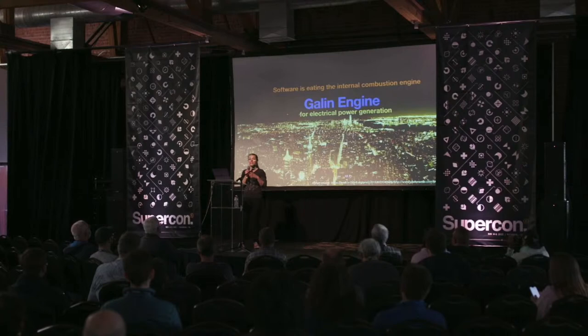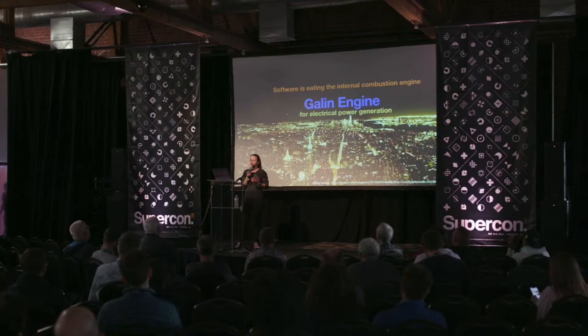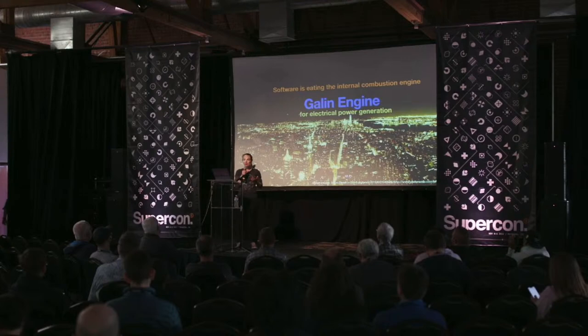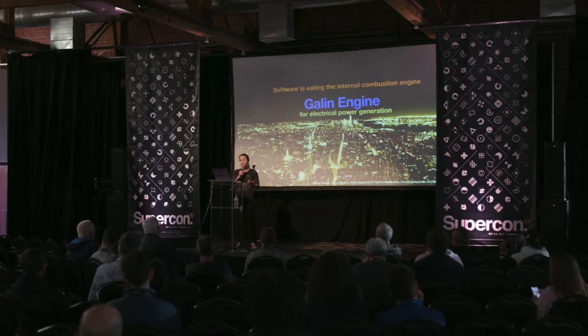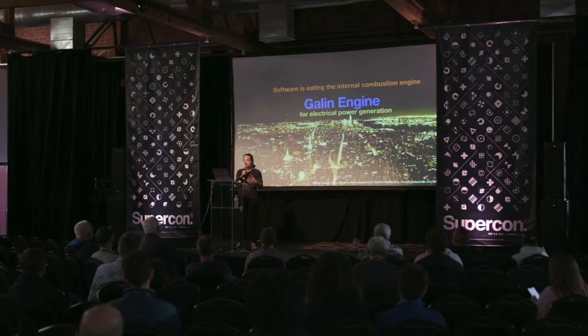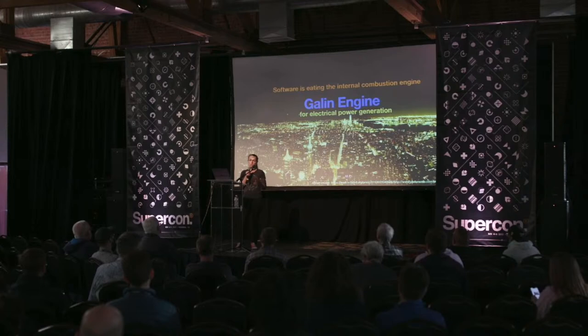I'd like to give some context as to why I've called it this. Back in 2011, Marc Andreessen, a very successful VC, wrote a blog post called 'Why Software is Eating the World,' in which he observed that many frictions in society were being replaced by software systems. For example, going to a bank — previously you'd see a teller physically, but nowadays everything's online and software has enabled banks without a physical presence. I'd like to explain how this trend has entered the world of the internal combustion engine.